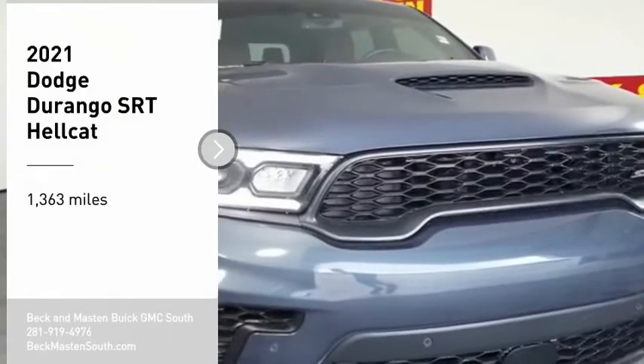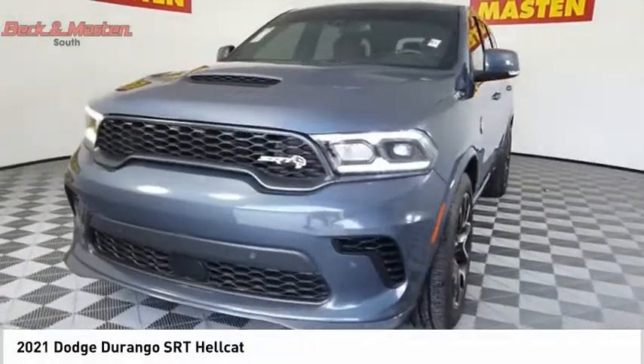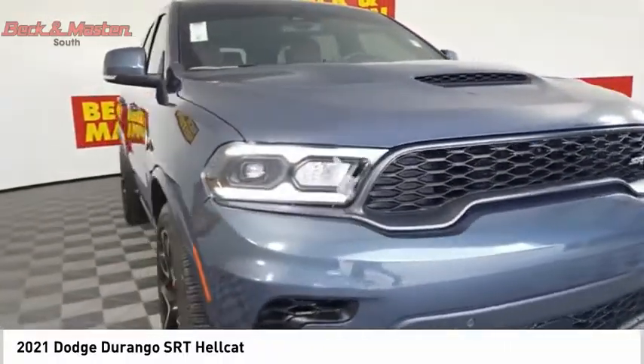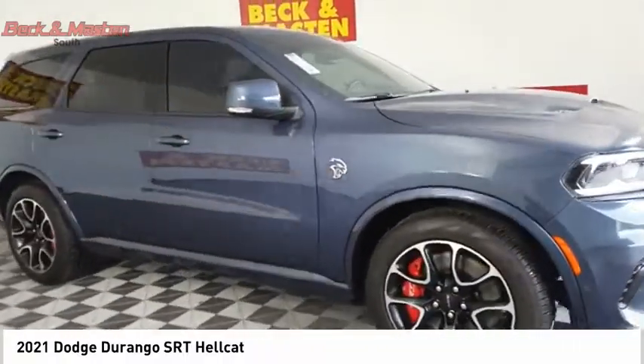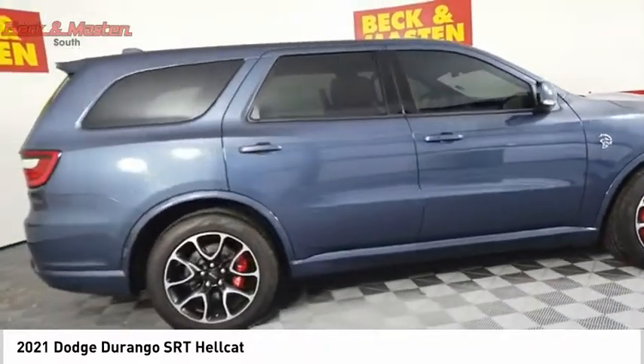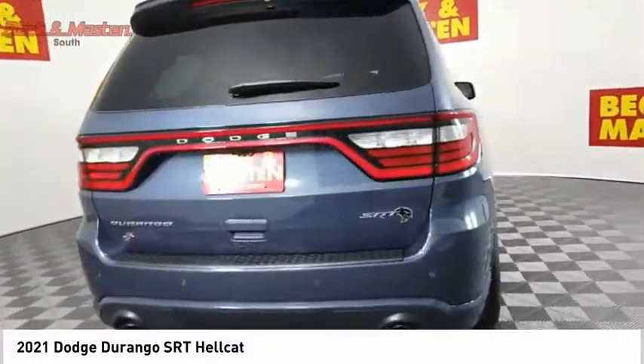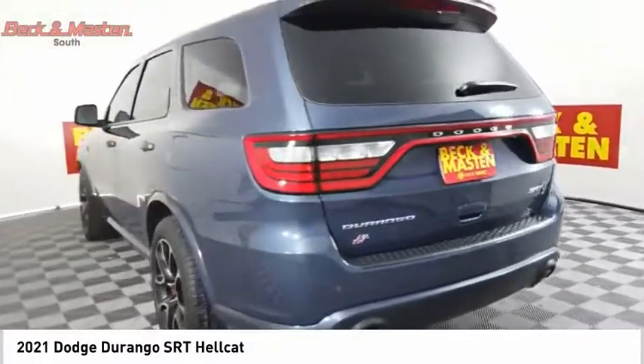You are going to love the 2021 Durango. The Durango allows you and your family to travel in style and comfort. It offers more interior room than most midsize SUVs and has an available third row of seating. Underneath are sturdy body-on-frame mechanicals and the option for a powerful V8 engine.